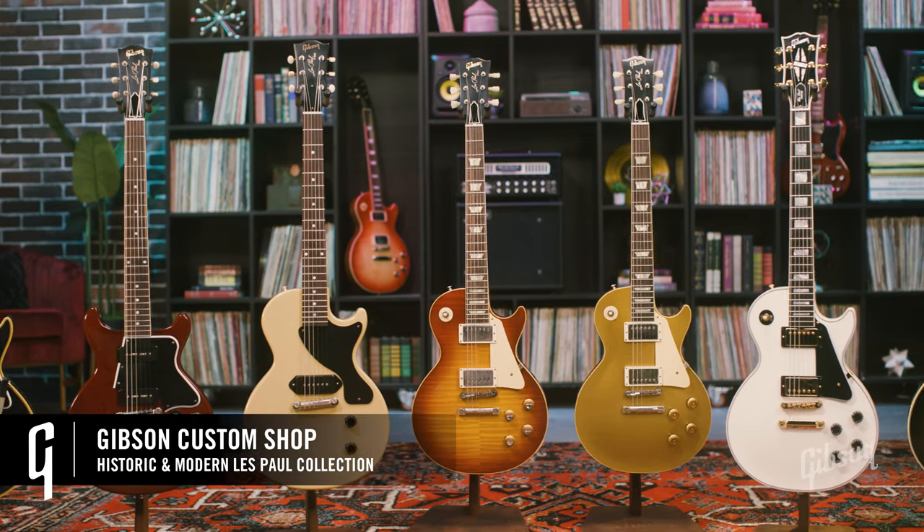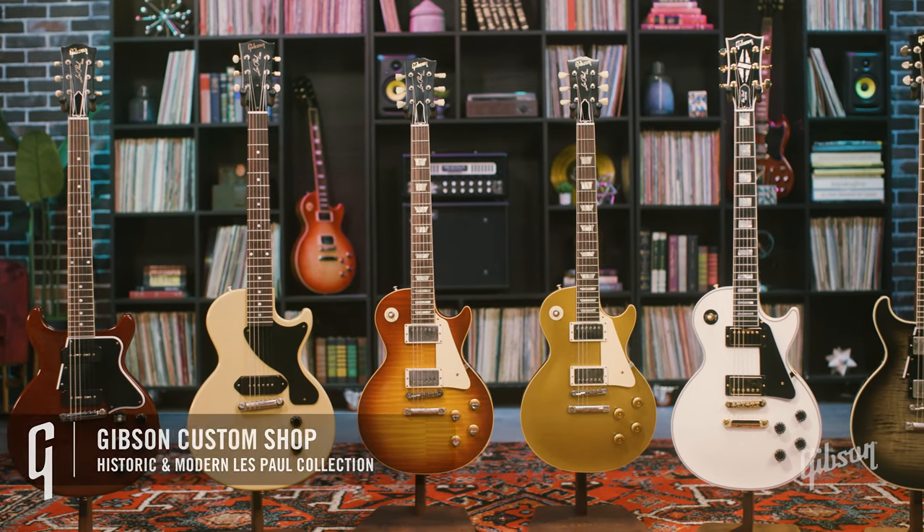The Les Paul — a must-have for any guitar player. One could not simply rock without it.